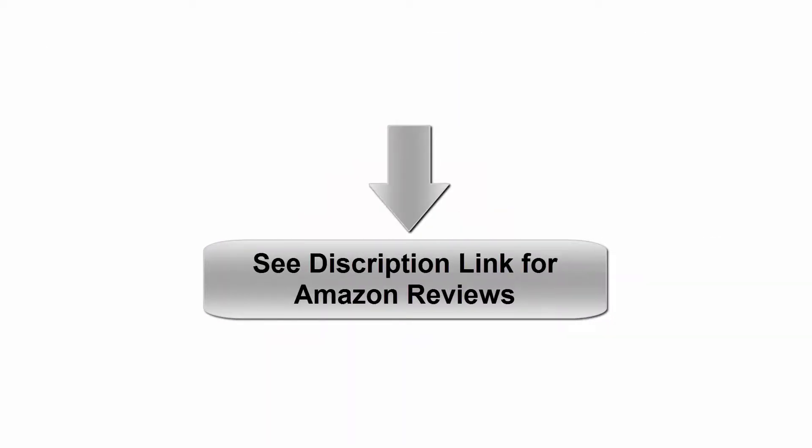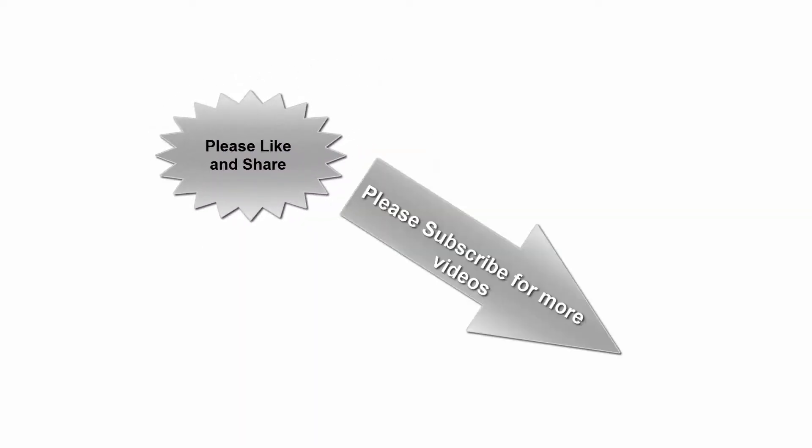See the description link for Amazon reviews. Please like and share, and subscribe for more videos. Thanks for watching!